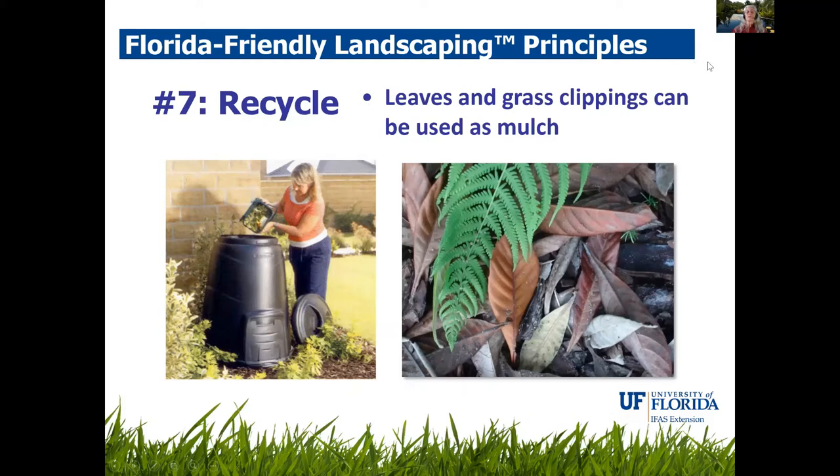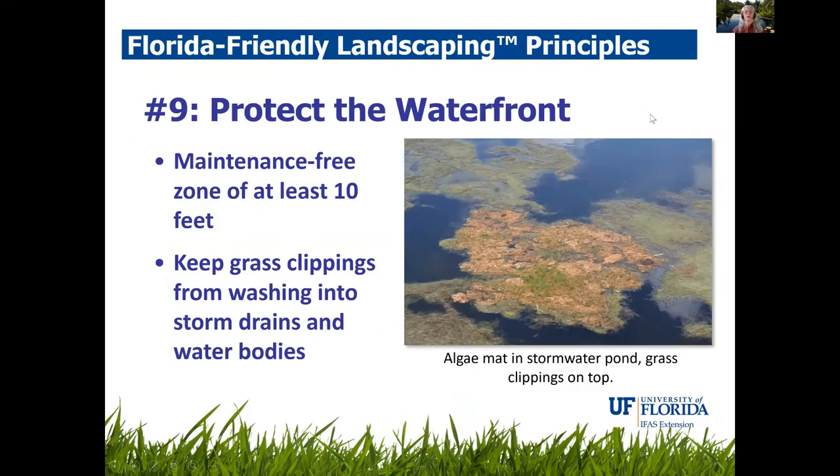Recycle: if you're mowing with a mulching mower, you can leave clippings on your yard and they go back in as fertilizer. You can also gather grass clippings and leaves for a mulch bin, recycling them back into your landscape. Protect the waterfront: maintain a 10-foot maintenance-free zone around ponds and lakes — no fertilizer in that area. Keep grass clippings out of storm drains so they don't drain into our waterways and create algae problems.